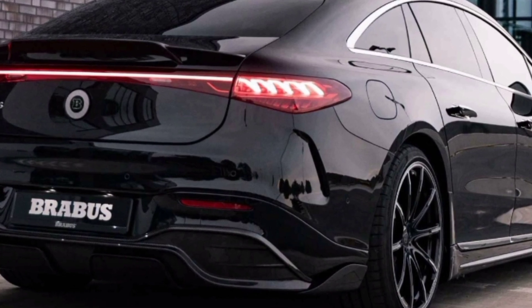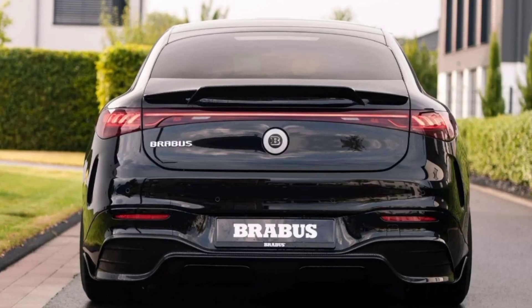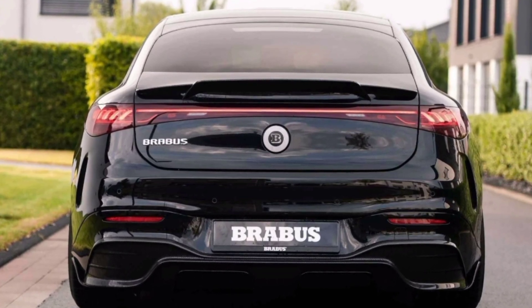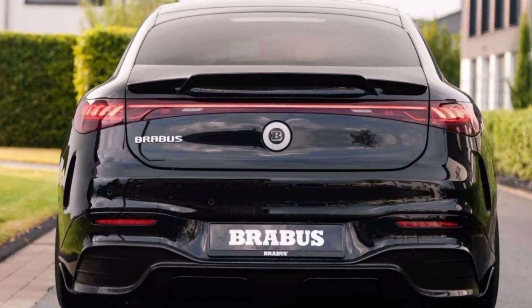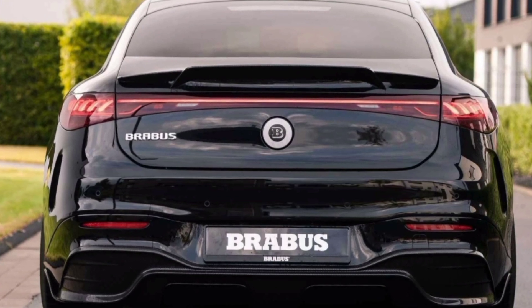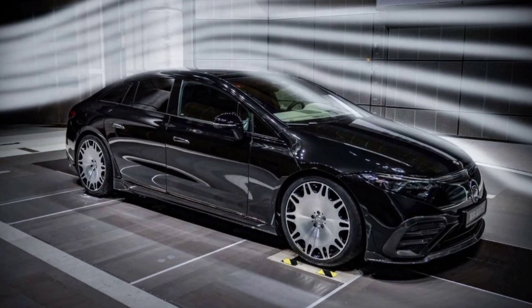For comparison, a regular X 450 4Matic is sold in Germany for 111,134.10 euros, and a top-end Mercedes-AMG X53 4Matic Plus costs 152,546.10 euros. Secondly, X added Brabus elements in the wheel arches — a diffuser and a rear spoiler — together these elements reduced lift by 40 percent.